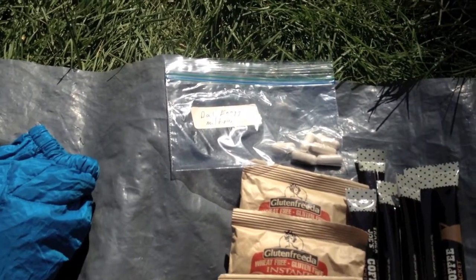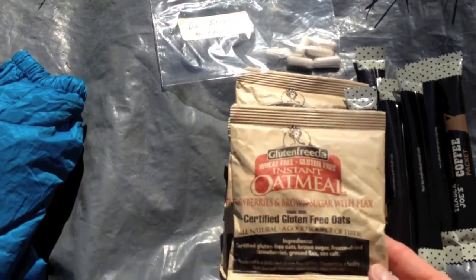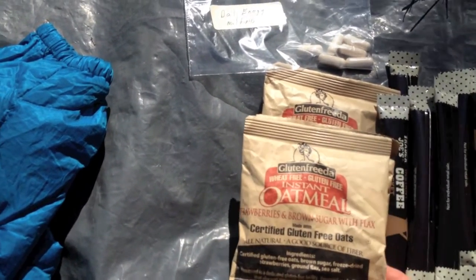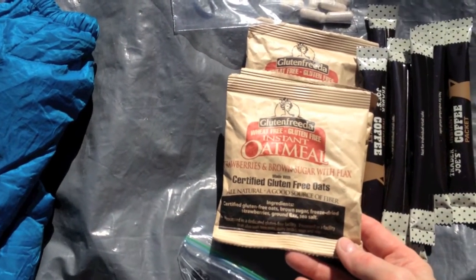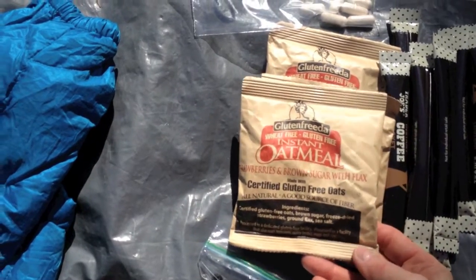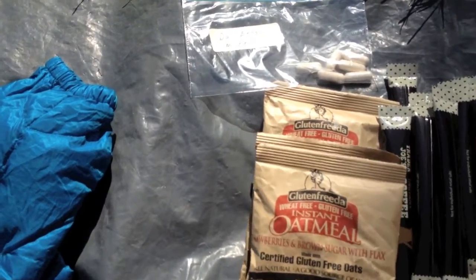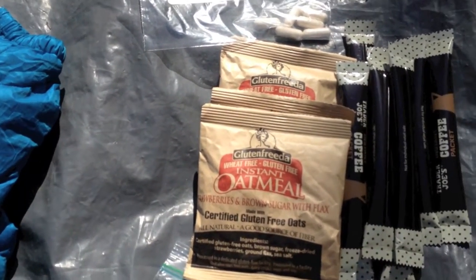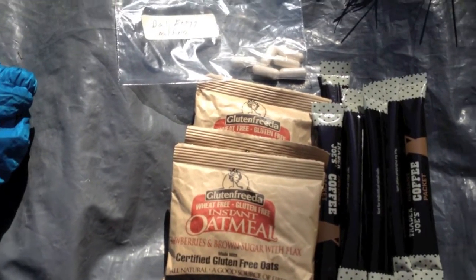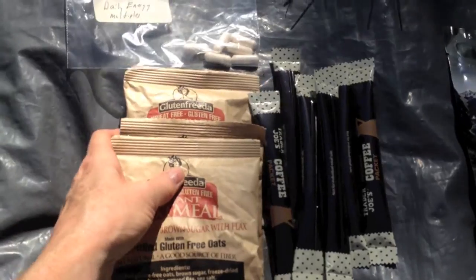I have some gluten-free oats, instant oatmeal. I don't need gluten-free food, but it was really good because they had freeze-dried strawberries, ground flax, and sea salt in it. It's called Gluten Frida. Highly recommend it — much better than oatmeal by other oatmeal-making companies.